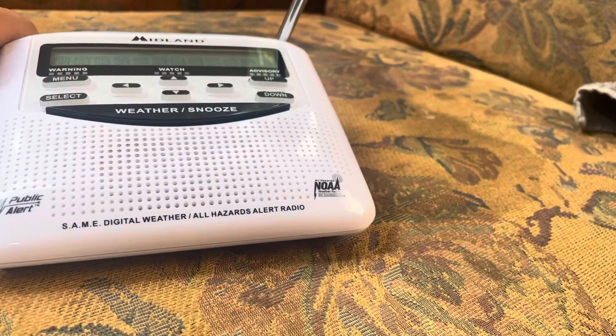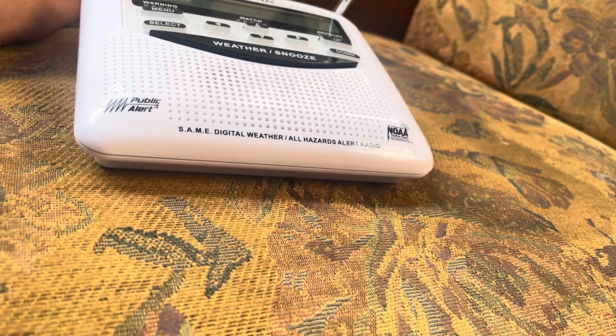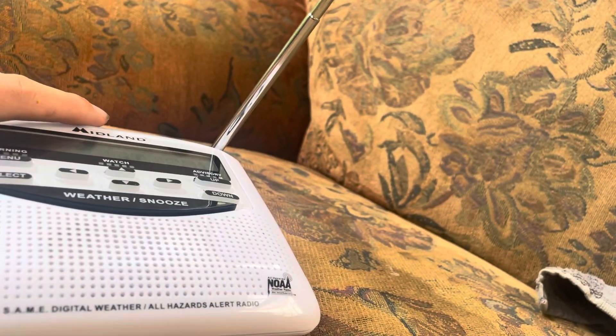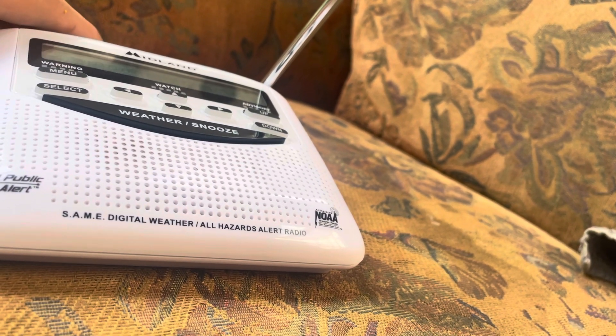So this video is going to be about the common problem with radios with faulty batteries.